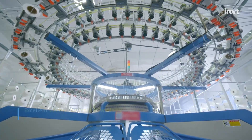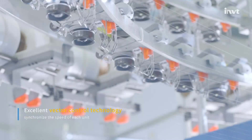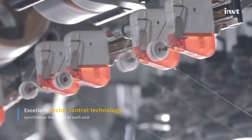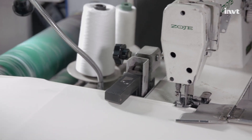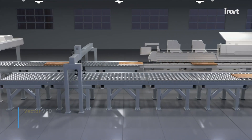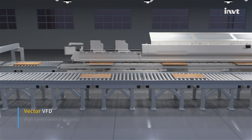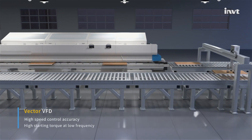At the same time, excellent vector control technology can synchronize the speed of each unit to ensure continuous yarn production, allowing the product to adapt well to various applications in the textile industry. As a vector VFD, GD27 can provide high-speed control accuracy and high starting torque at low frequency.